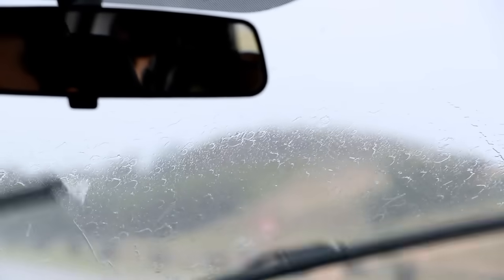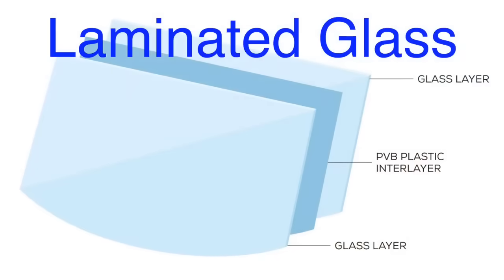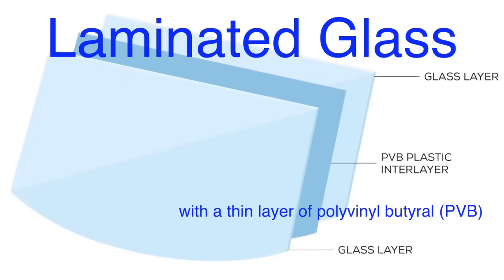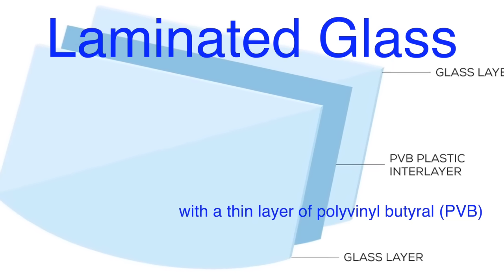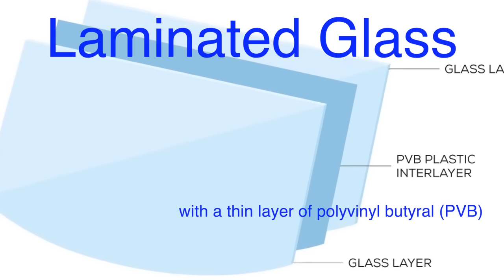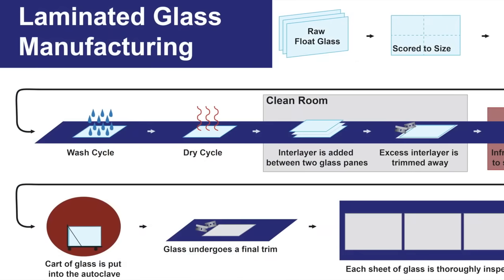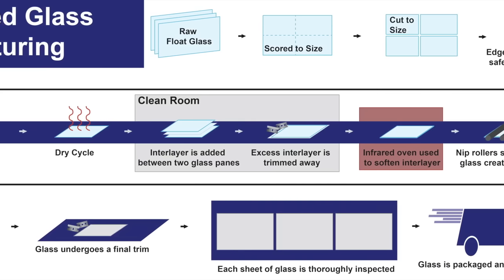The key to the windshield's strength lies in its layered structure. Laminated glass is composed of two layers of glass with a thin layer of polyvinyl butyral, or PVB, sandwiched between them. The glass layers themselves are chemically strengthened, but it's the PVB layer that makes all the difference in safety. During the manufacturing process, the glass and PVB are heated and compressed, bonding them into a single unit.